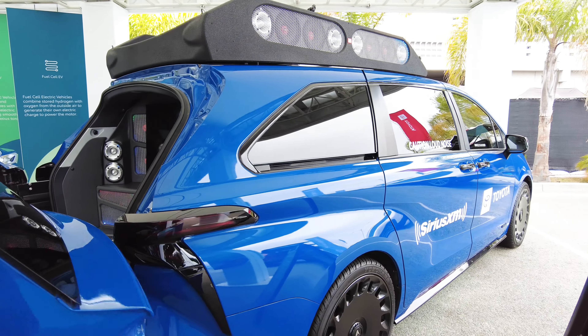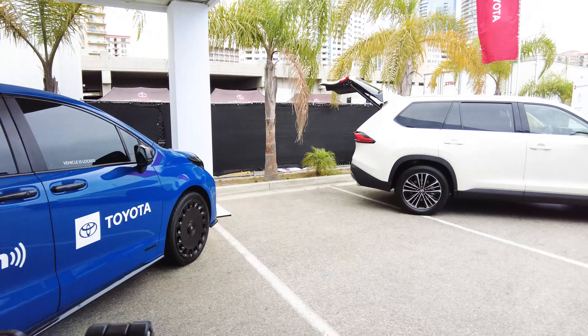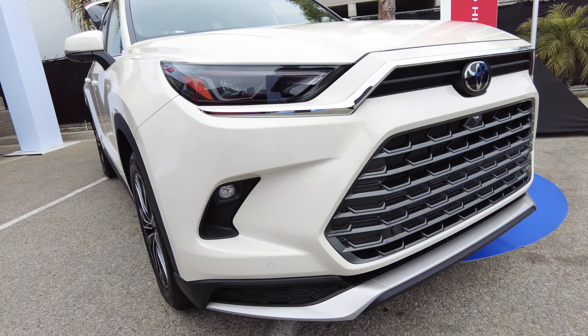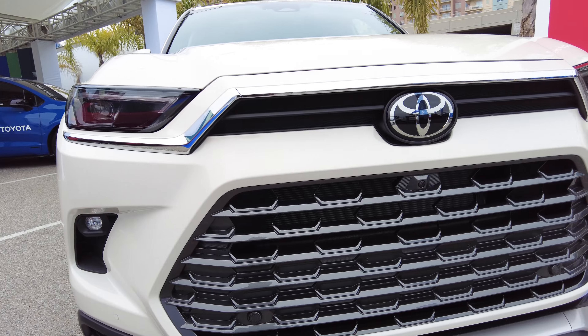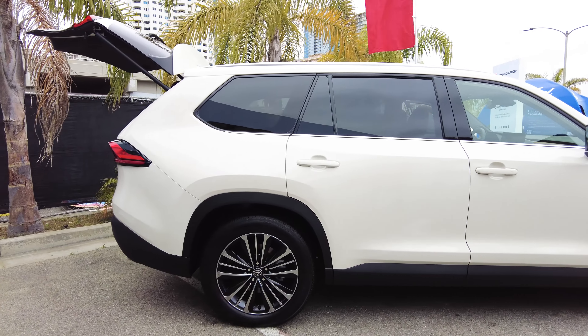If you're in the area, come down to Long Beach and check out Electrify Expo. We also have a ride and drive set up where you can test drive some of these vehicles, and we have many different models on the floor. If you want, walk over and check out the RAV4 Prime — come on, follow me. Our RAV4 Prime is our other plug-in hybrid.